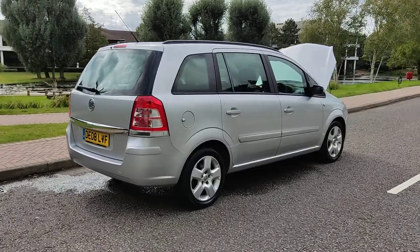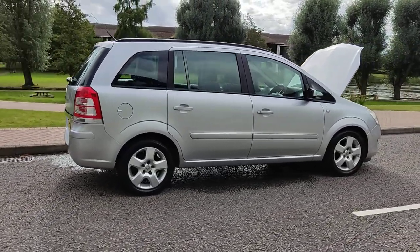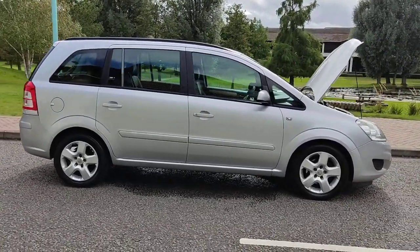Comes with a 12 month MOT — MOT ends next September 2022. No advisories at the last MOT, so no work required.